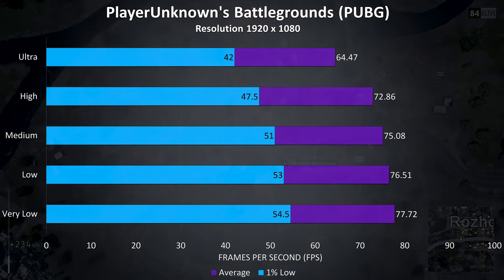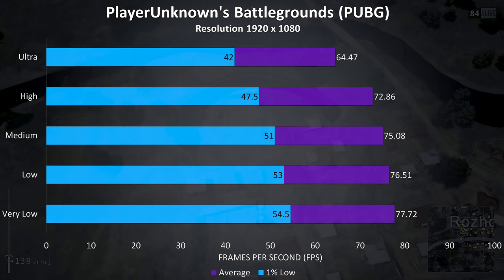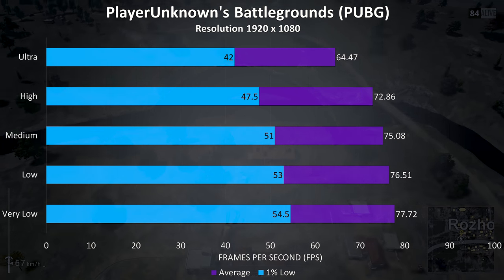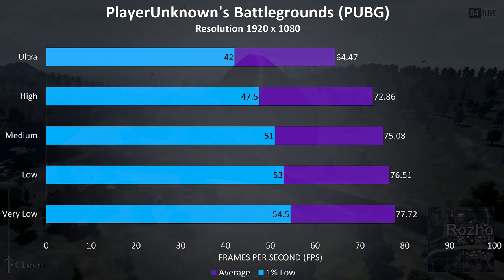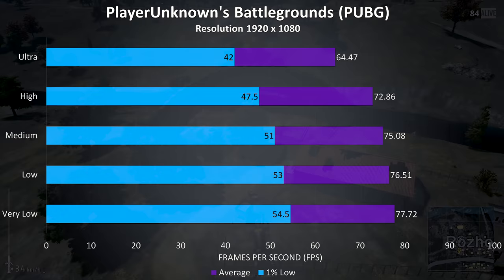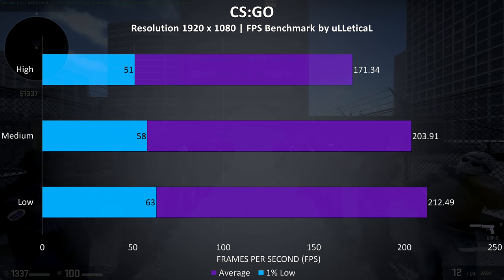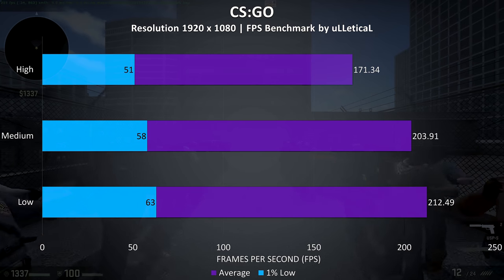PUBG was tested using the replay feature, and although this is a less optimized game it was still playable at pretty much any setting level, although not as high frame rates as we usually see with the 1060 and 8750H, again probably due to the single channel memory. CS:GO was tested using the Ulletical benchmark, and as usual the frame rates at all setting levels were fairly high.